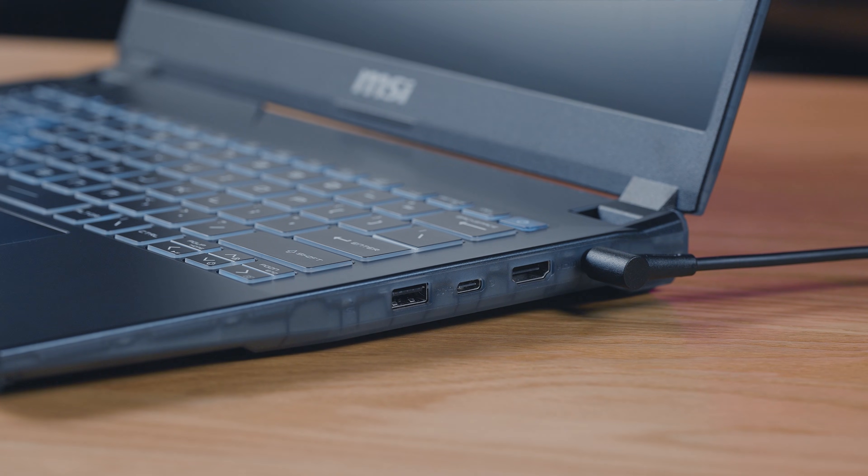Before turning on the laptop, just a quick reminder: connect the adapter first to disable the factory shipping mode, which prevents the power from being turned on accidentally during transportation.